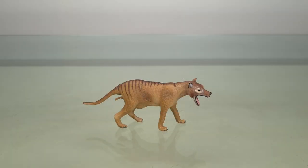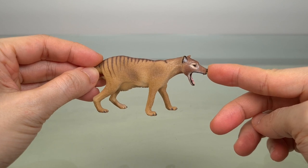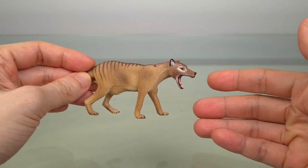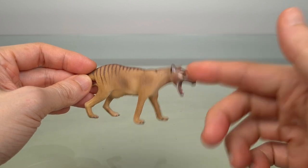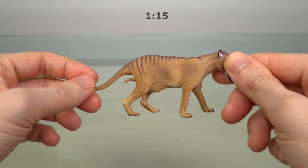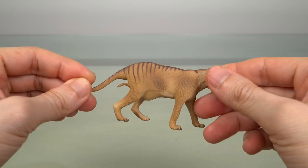This model measures about 8 cm or 3.15 inches without the tail. The Thylacine was 1.1 to 1.3 meters or 3.6 to 4.3 feet, which makes this about 1 to 15 scale. Including the tail, it's about 11.5 cm or 4.5 inches. It's really small.